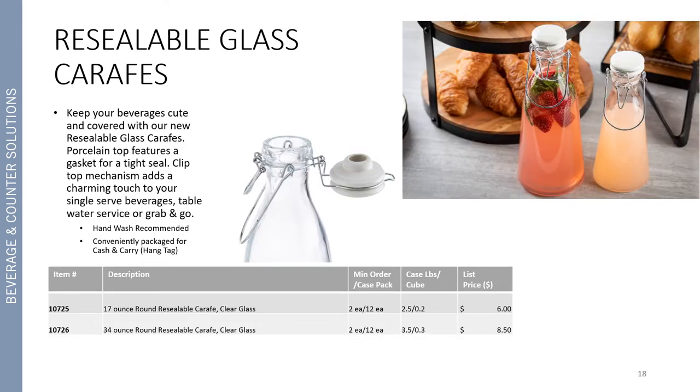Individually portioned serving utensils for food or beverage are vitally important right now, so we included our new resealable glass carafes. These allow you to keep your beverages cute and covered with their porcelain top with a gasket for a tight seal. The clip top mechanism adds a nice charming touch to your single serve beverages, table water service, or even for grab-and-go. Because of the top mechanism, they are hand wash recommended and conveniently packaged for cash and carry with a nice display hang tag.